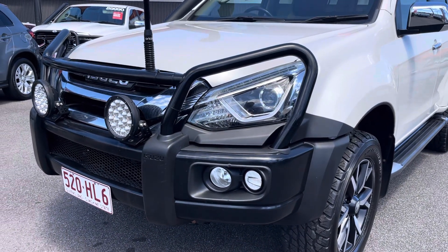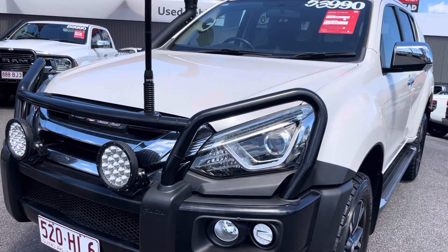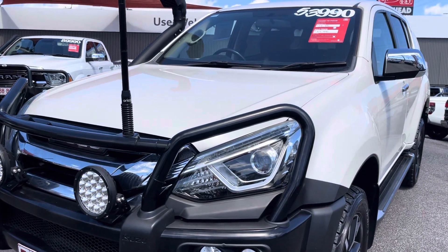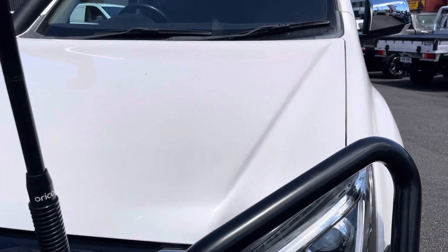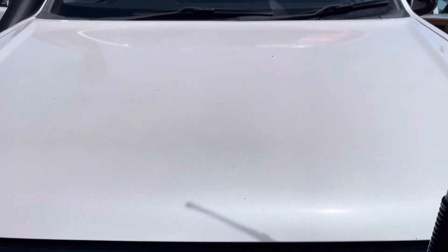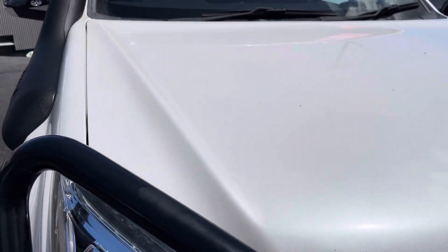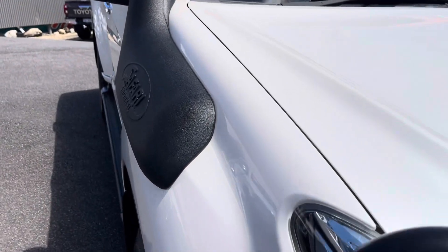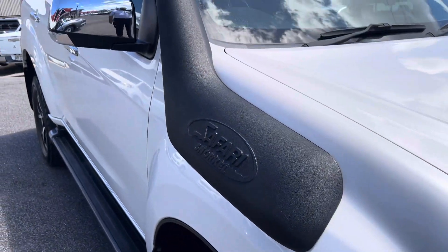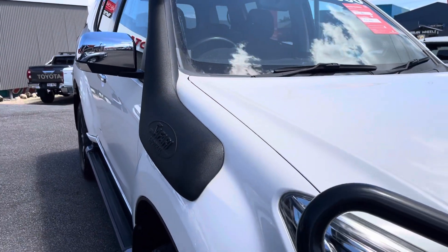Fantastic — it's a black steel bull bar, so it's great if you're going off-road and need protection from kangaroos. Moving across the bonnet, I want to make sure there are no stone chips — if there are any I'll point them out and get them fixed before delivery. It's also fitted with a Safari snorkel, which is great for off-road adventures.